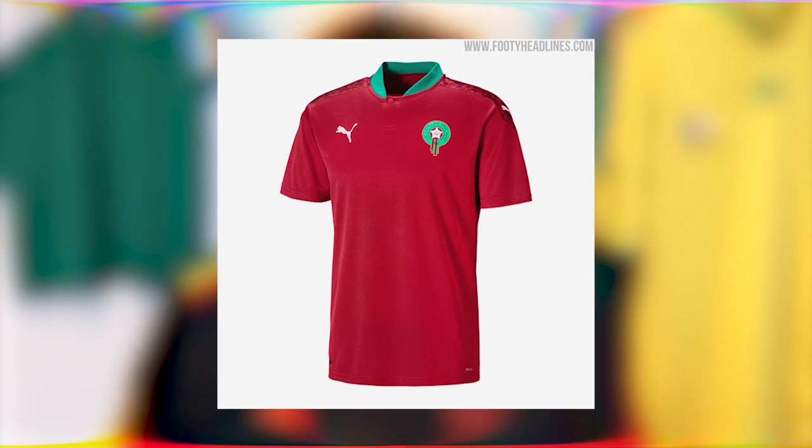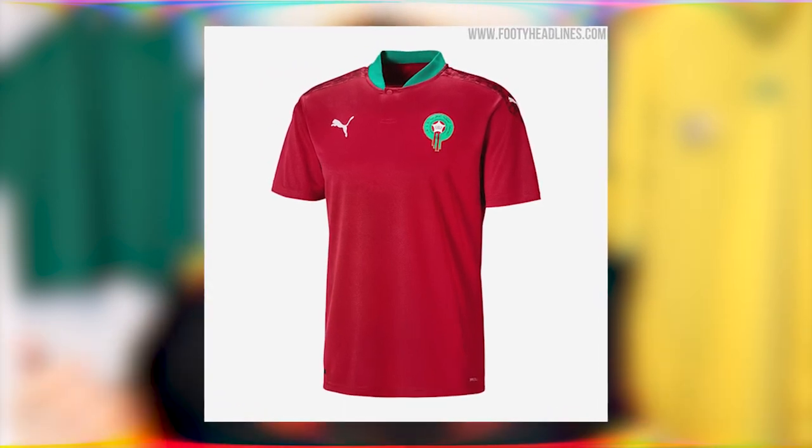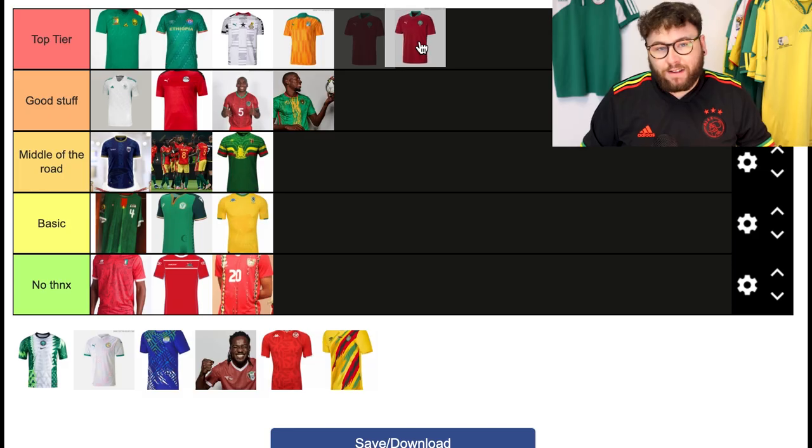Morocco — another simple kit here. Red, little bits of green, and a little bit of pattern on it. It's simple and great but nothing special. For me, by my own principles I've got to put it in good stuff.